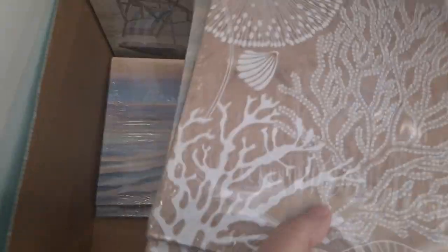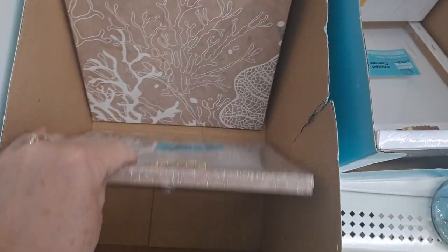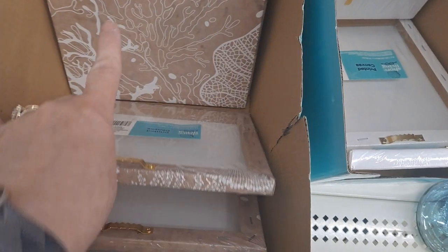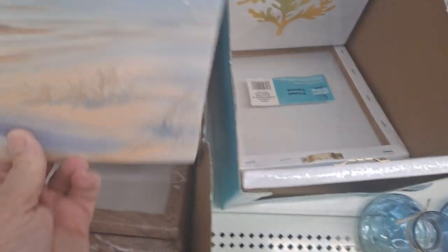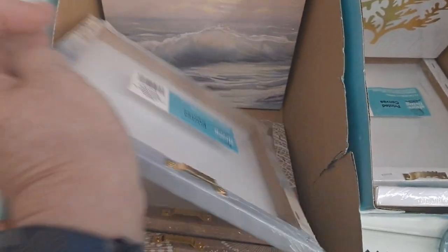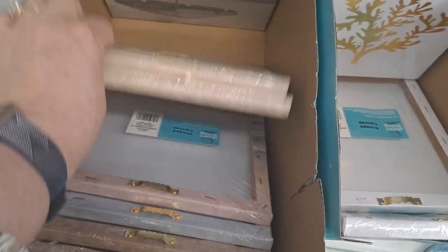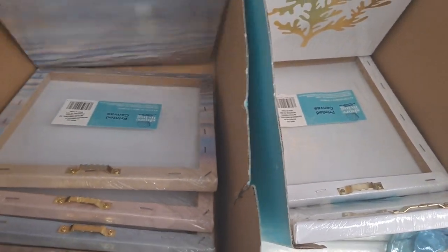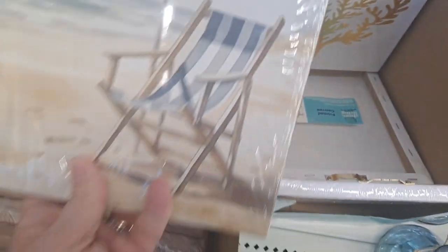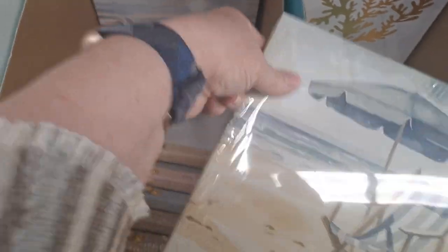These are some of the canvas prints — so pretty with those calming colors. This is a nice set where all of these could work together. Look at that — that's beautiful. The waves, look how beautiful that is. A nice little set of pictures — you could come up with a nice little grouping.